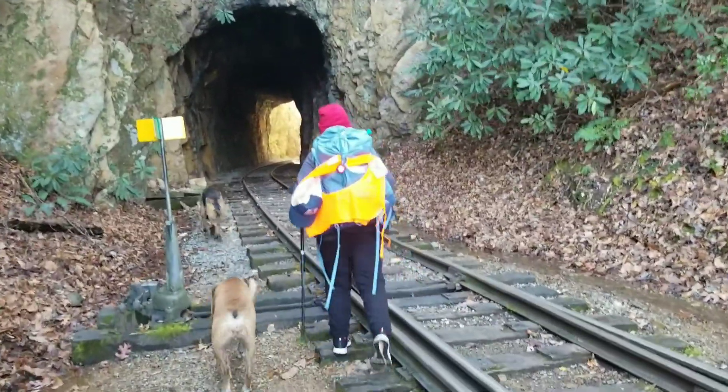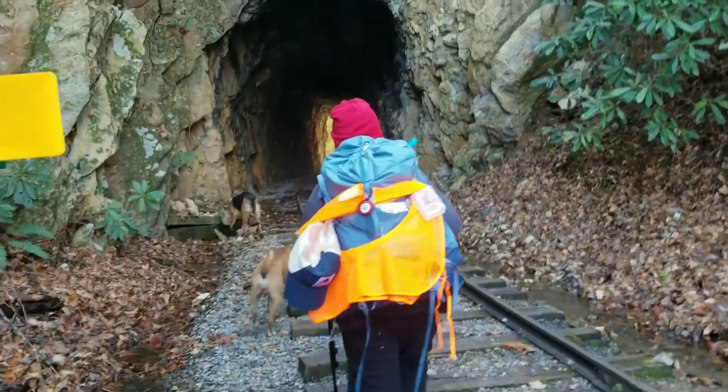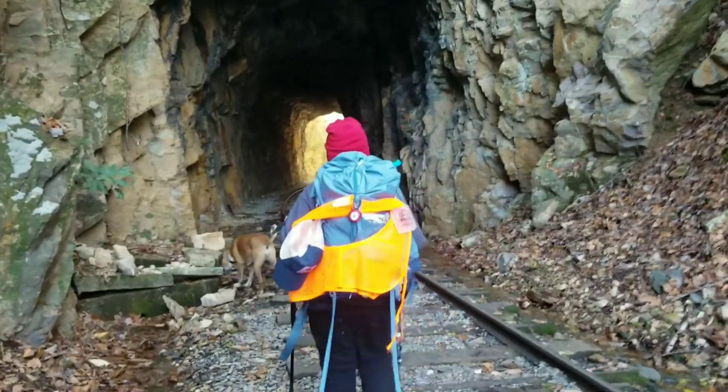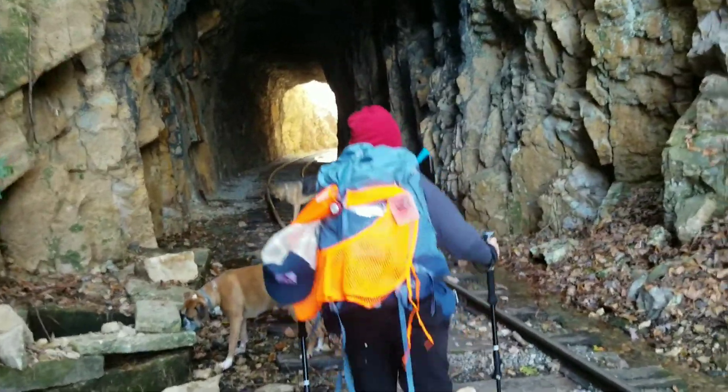This is Lucy Park. I think it was also called the E.C.N.W.N.C. train track.